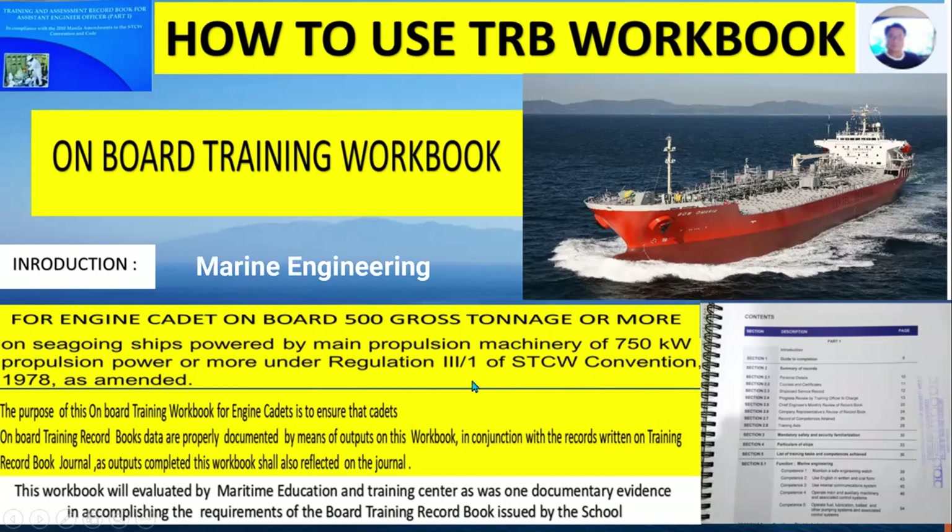This is under the regulations of STCW Convention 1978 as amended. The purpose of this onboard training workbook for engine cadets is to ensure that the cadets' training record books are properly documented by means of the workbook in conjunction with the record routine of the Training Record Book journal. Completed outputs from this workbook shall be reflected in the journal, and it will be evaluated by the maritime education and training center as documentary evidence for accomplishing the requirements of the training record book issued by the school.